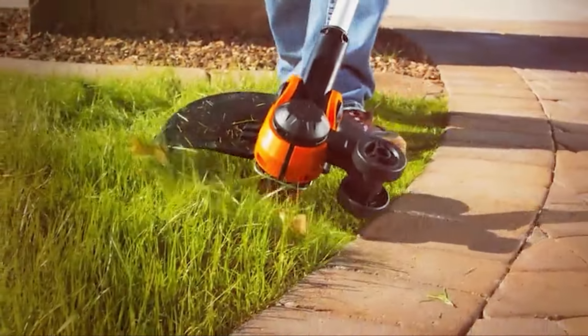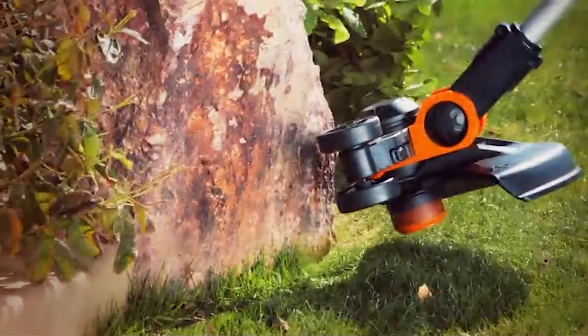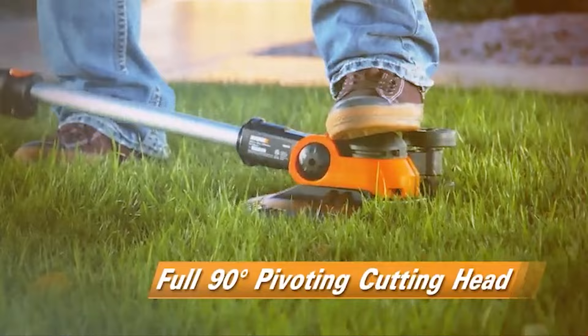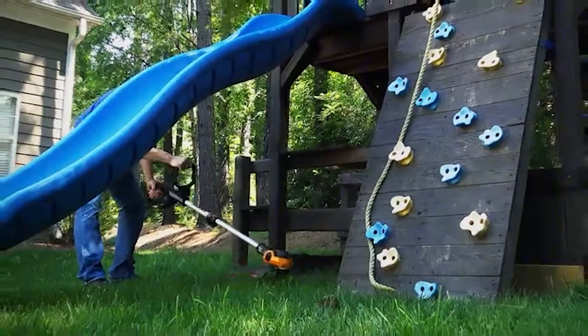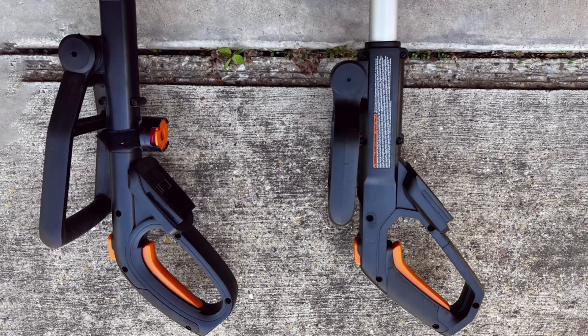The trimmer's cutting diameter of 12 inches ensures efficient coverage, while the adjustable handle and cutting head angle enhance its versatility, allowing you to reach under bushes and around obstacles with ease. Quality-wise,